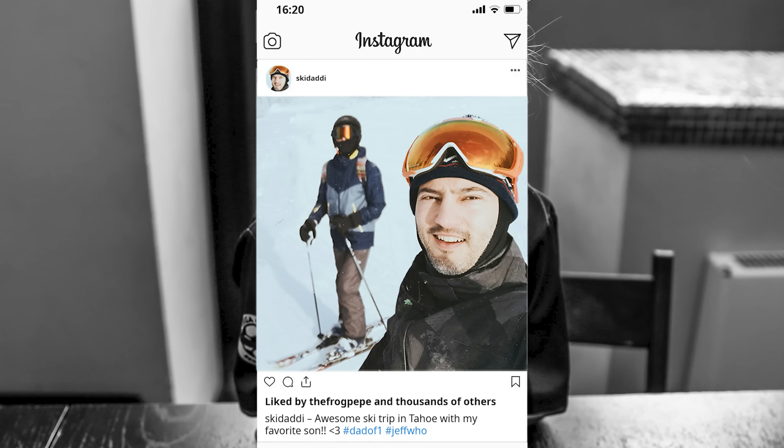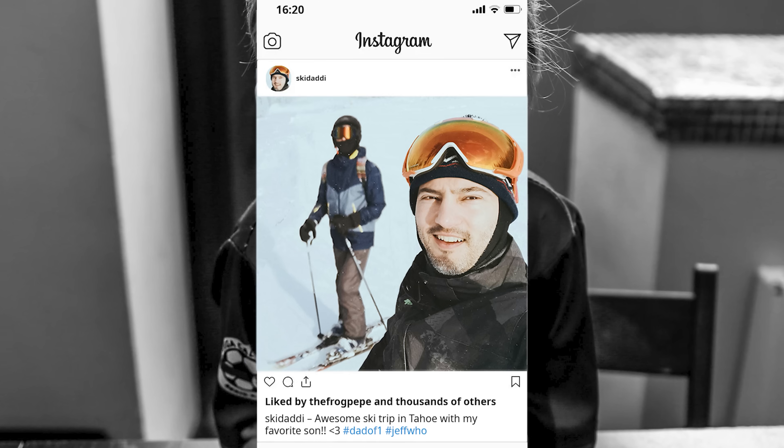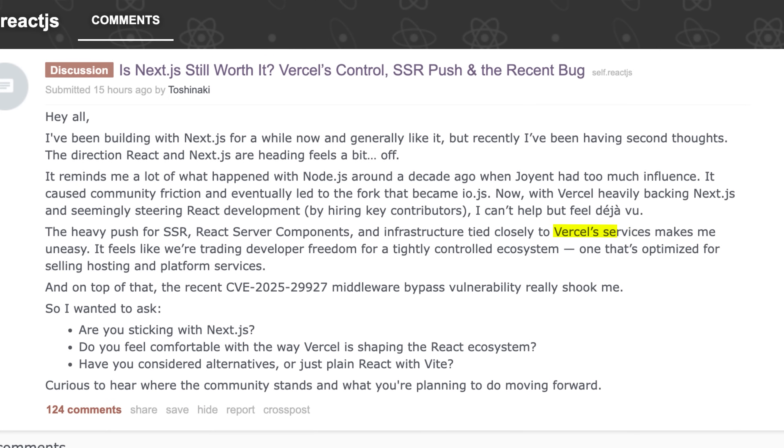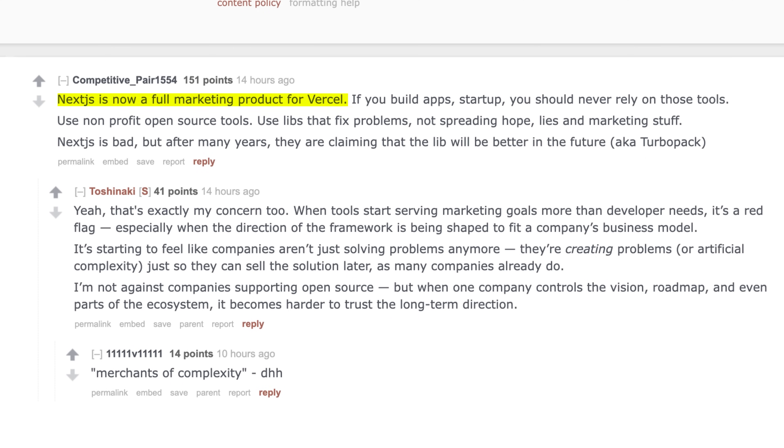Both problems stem from the same place: it's becoming increasingly difficult to separate React from Next.js, and even harder to separate Next from Vercel. If you don't like that Vercel's ultimate goal is to sell you Next.js hosting services, you probably also don't like that React's new goal is to have you move as much of your app to the server as possible — regardless of how unrelated those two things may or may not be.